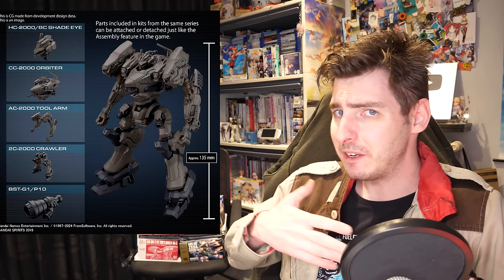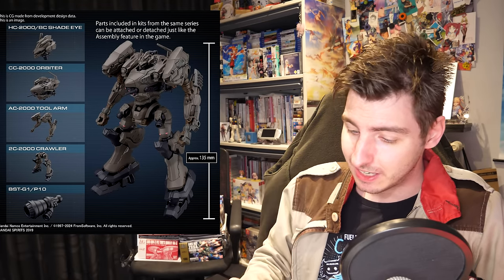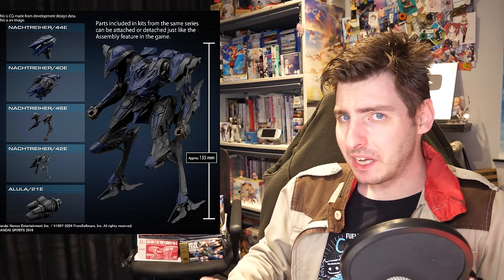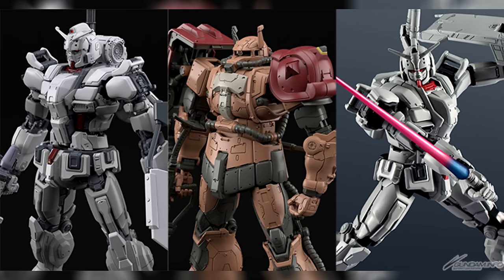They explicitly mention that you will be able to combine parts from different ACs, just like you can in the game. This gives me the feeling that they're going to be making a bunch of these — maybe even enough to recreate your own in-game AC. Moving on to Gundam, things haven't been quite so exciting so far.